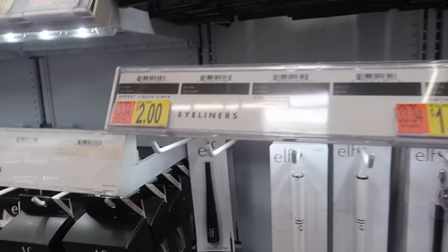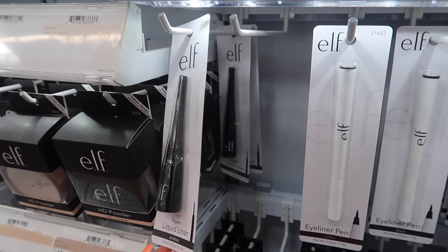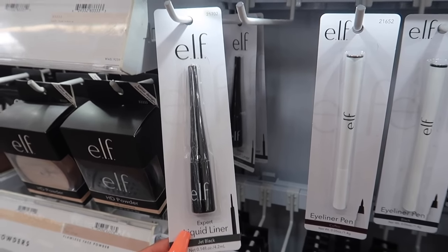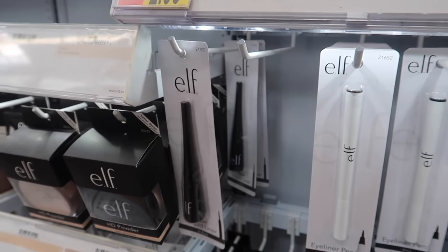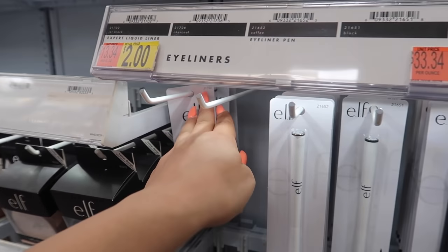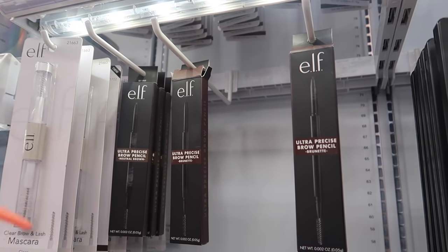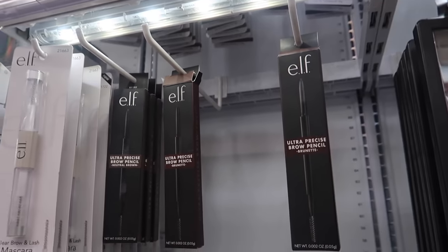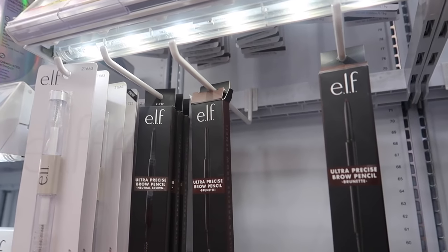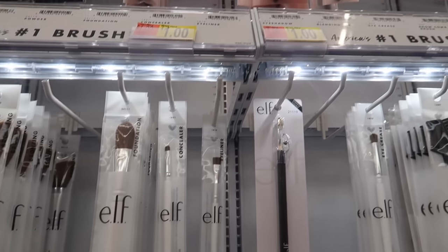Moving on to e.l.f. — such good products. Since I couldn't find the NYX matte liquid liner I'm picking up the e.l.f. Liquid Liner in Jet Black — only two bucks. If you're a beginner at eyeliner and don't want to waste a $10 liner while practicing, this is perfect. I won't stress if I mess up with a two-dollar liner. e.l.f. also has good brow pencils for $5, a little less than CoverGirl's. They are a little flimsy so be careful, but for five bucks it's not bad.